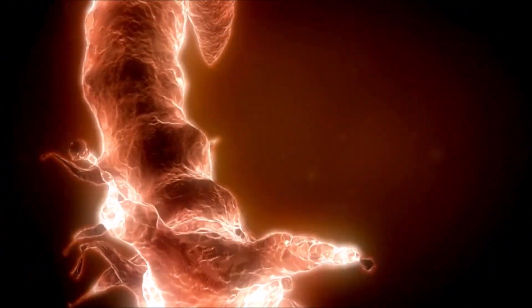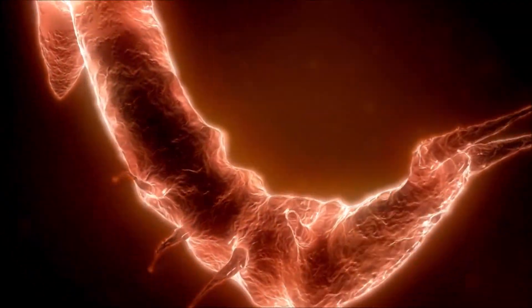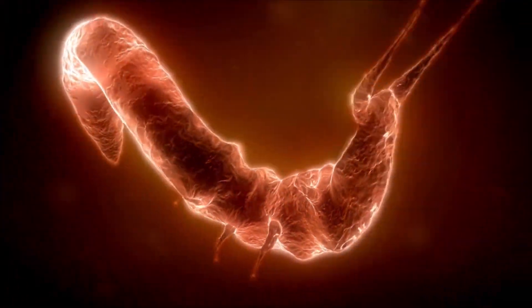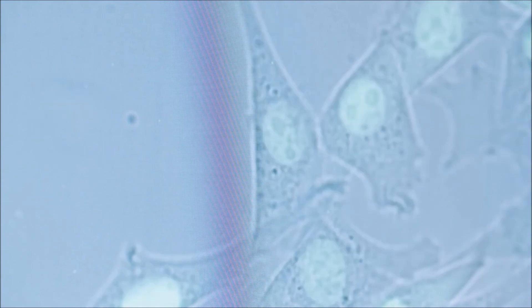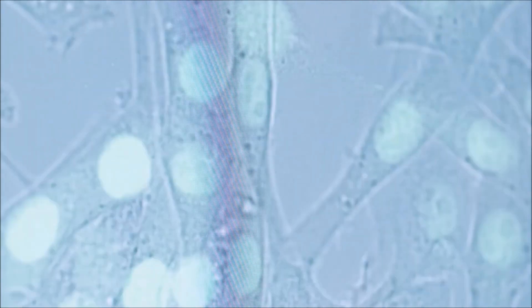I've talked to you before about the challenge of disrupting bacterial biofilms, and Staphylococcus aureus is especially notorious for biofilm generation. Naringin is a highly effective natural biofilm disruptor that inhibits both the growth of Staphylococcus aureus and the bacteria's biofilm formation.